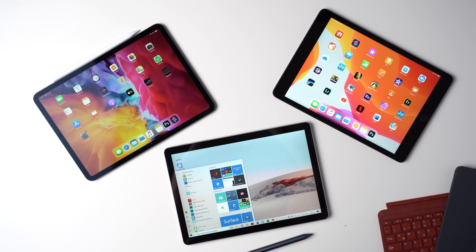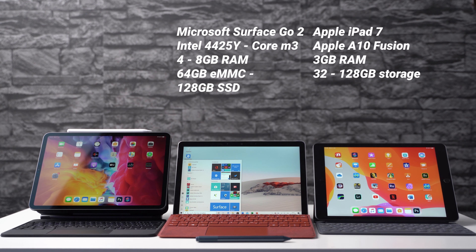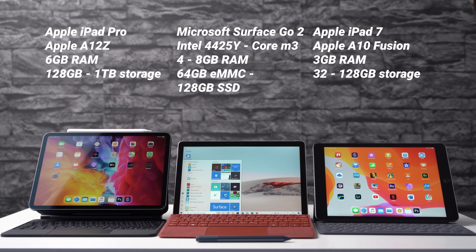Let's start with the internal hardware. You can get the Microsoft Surface Go 2 with an Intel Pentium Gold 4425Y processor or with an Intel Core M3. You can choose between 4GB and 8GB of RAM, as well as between a 64GB eMMC storage or a 128GB SSD. Inside the Apple iPad 7 sits an Apple A10 Fusion with 3GB of RAM and 32GB or 128GB internal storage. The iPad Pro features an Apple A12Z processor with 6GB of RAM and between 128GB and 1TB of storage.